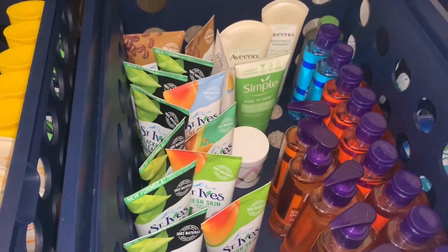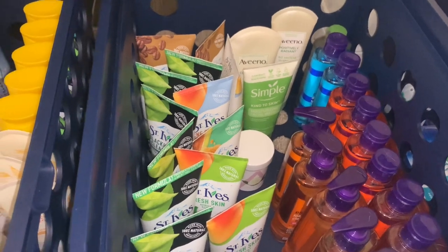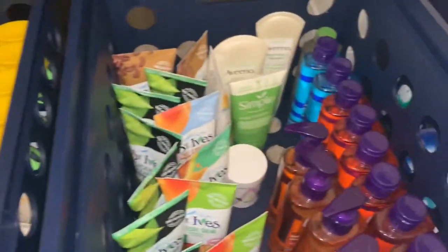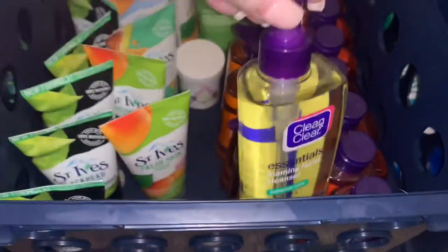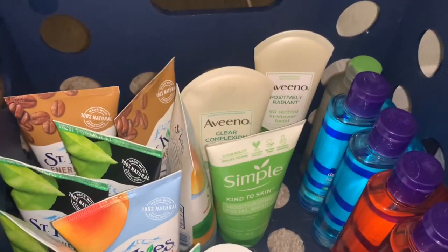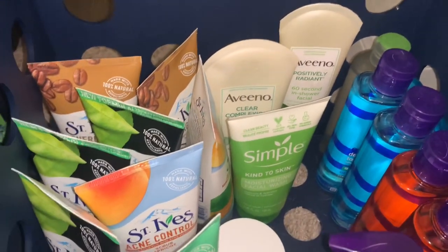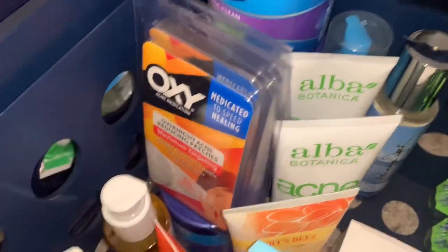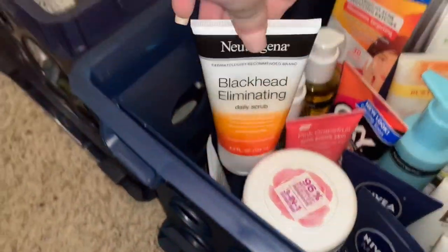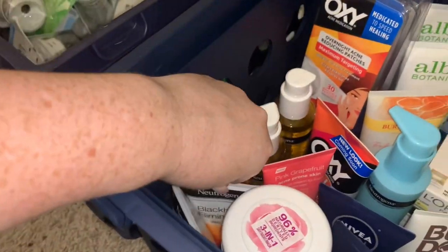I have my facial care products divided up into two bins: the $1 bin and the $2 bin. In the $1 bin, we've got a ton of St. Ives, a ton of Clean & Clear, and a couple of Aveeno and Simple products. In the $2 bin, we've got more Nivea, Bulldog, Aveeno, some Coppertone sunscreen, Noxzema, Alba, and a couple other miscellaneous items. Neutrogena is also in the $2 bin.